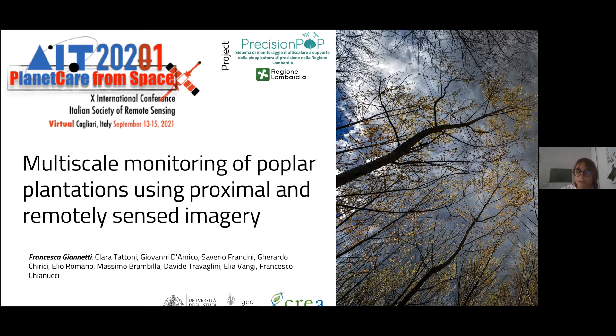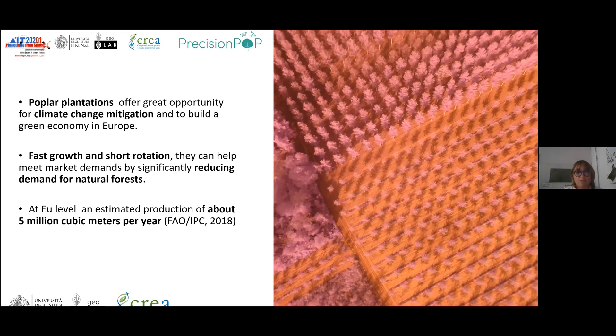Poplar plantations are a great opportunity for climate change mitigation because they grow really fast and have a very short rotation period, so they are able to stock carbon and also to provide ecosystem services related to forests in Italy and also in Europe. They represent a really important aspect for forest economy in Europe, with about five million cubic meters per year derived from poplar plantations.